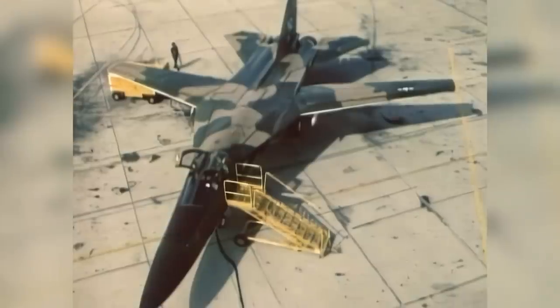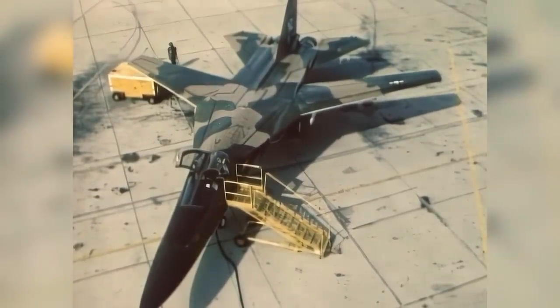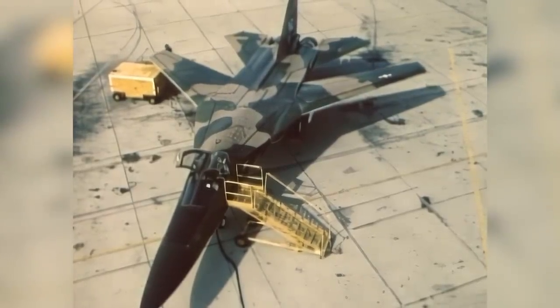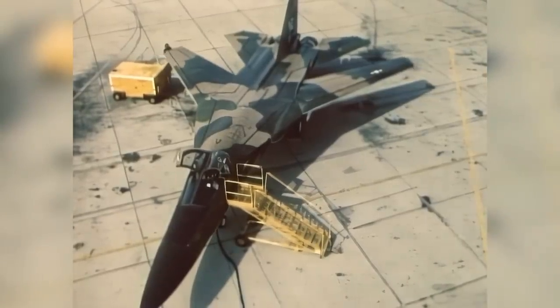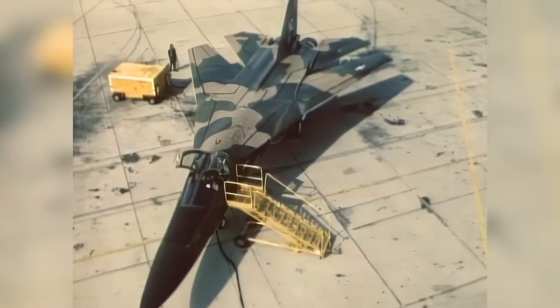For high-speed flight, the F-111's wing could be swept back to form a delta configuration. An intermediate position was often used for economical mid-range flight. A full forward position was available for takeoff, landing, and low-speed flight. The plane could literally be redesigned in flight to suit the role it had to perform.